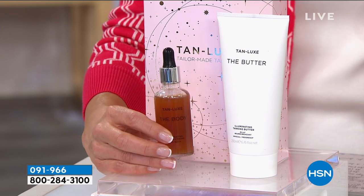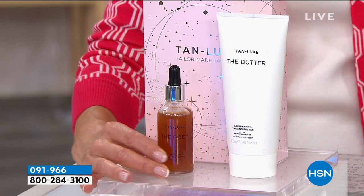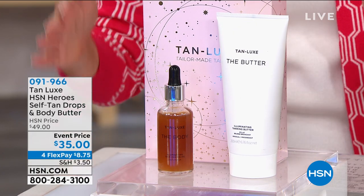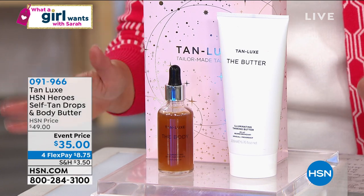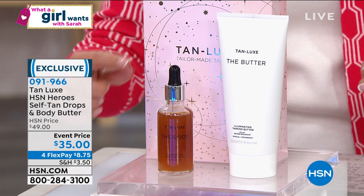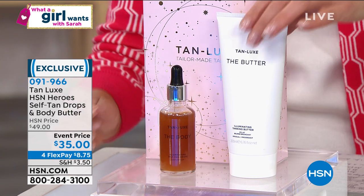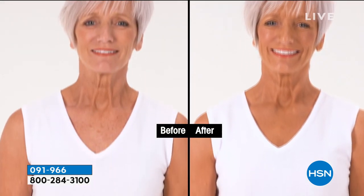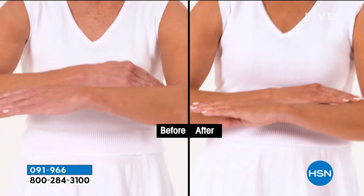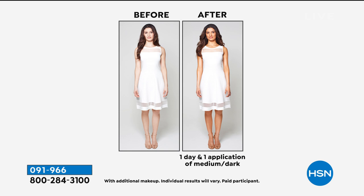But what if we do something even better? What if we take $25 off the price of the drops and give you the butter? This event price of $35 here on HSN — no one else in the world has this duo. You get two of the number one best-selling products: the drops on their own are $59, we're taking $25 off, and we're giving you the butter, a $36 value. And you can get that beautiful golden glow without the streaks, without the stains, without the mess, without the drips, without the smell.